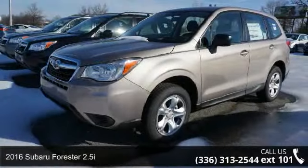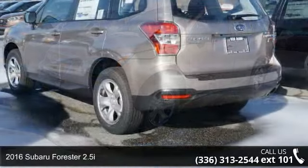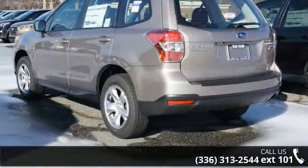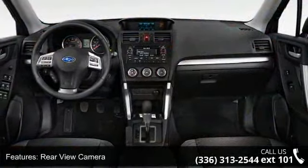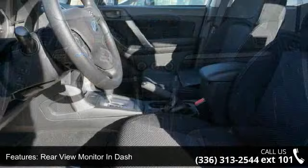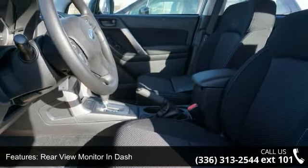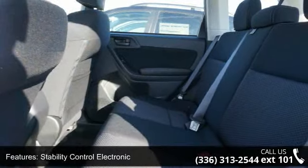Presenting the 2016 Subaru Forester 2.5i — this may be the set of wheels you've been looking for. This vehicle's top features include rear-view camera, rear-view monitor, in-dash, stability control, electronic crumple zones front and rear, driver information system, and security and remote anti-theft alarm system.